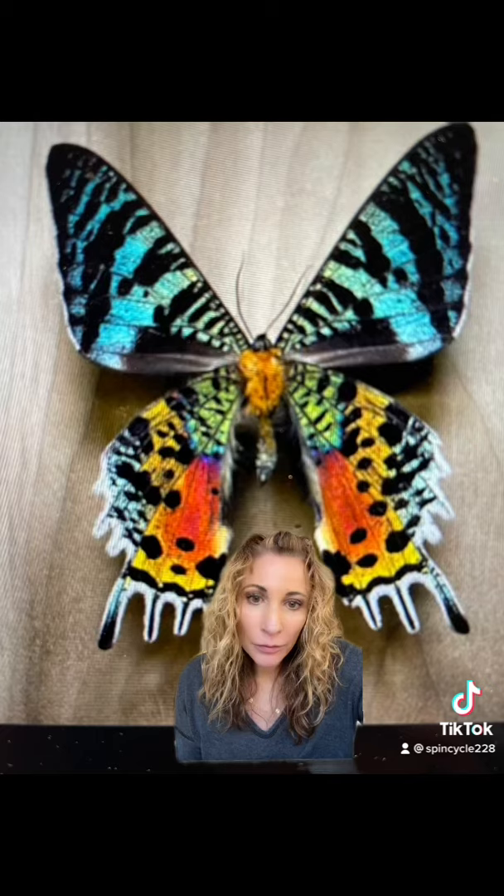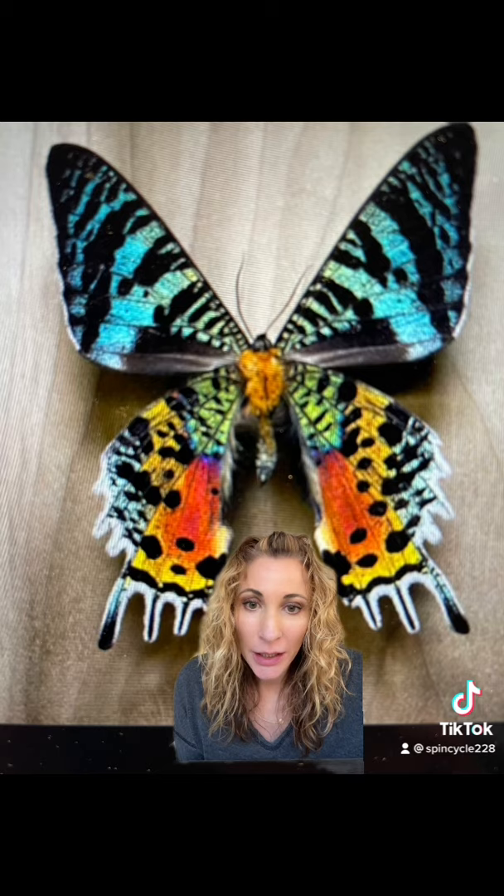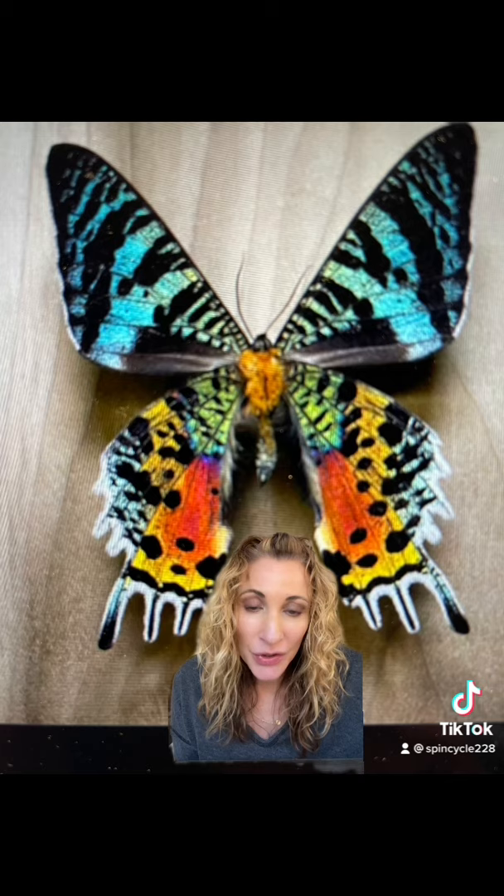What's most interesting about the colors that you see is that they are not actually present in the moth's scales. The scales are largely clear, however they are designed to bend light. So as the moth moves, they bend light in a kaleidoscope fashion, changing patterns, shapes, and colors.